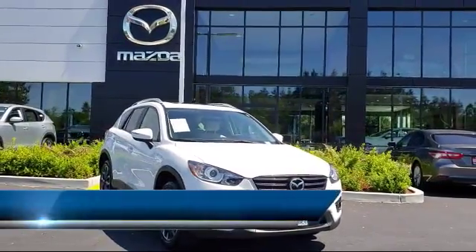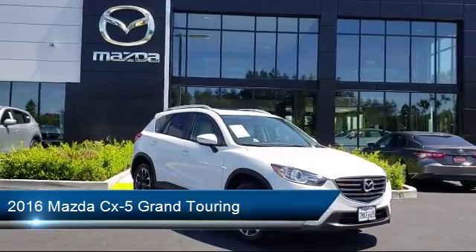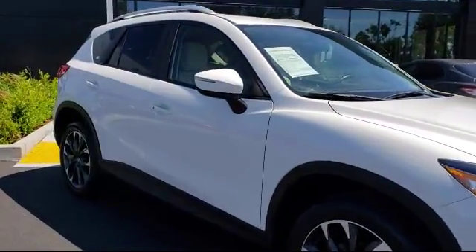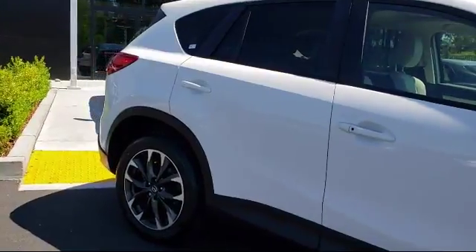This vehicle comes equipped with Bluetooth smartphone integration, dual climate control, rear view camera, Bose premium audio system, climate control, leather wrapped steering wheel, and power outside mirrors.